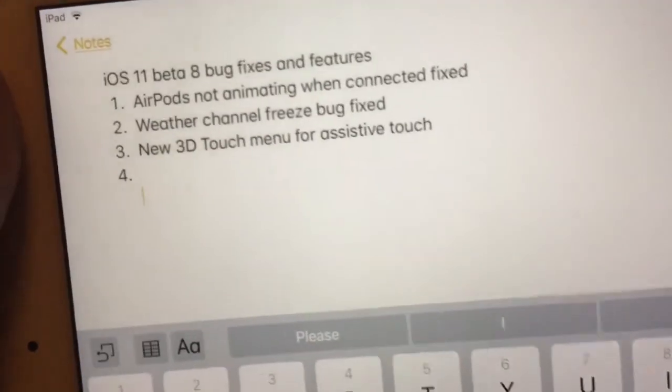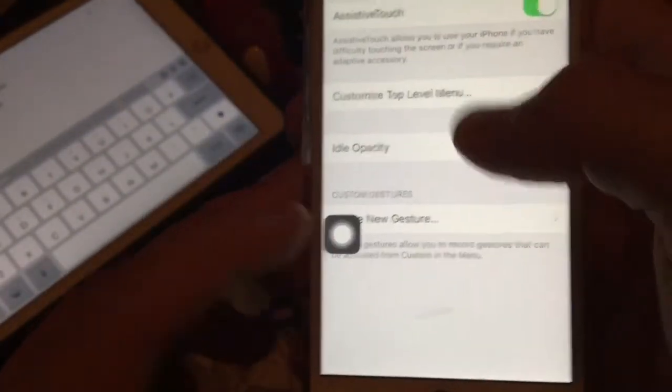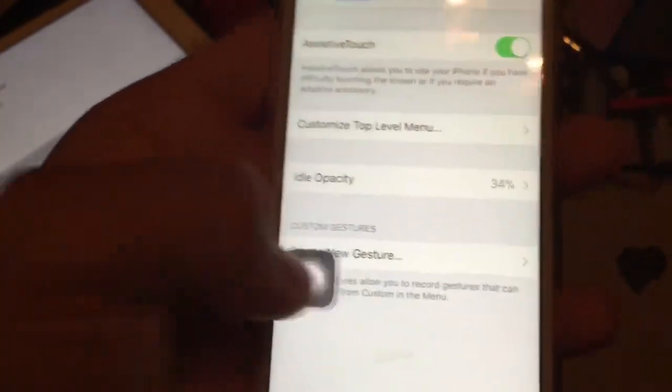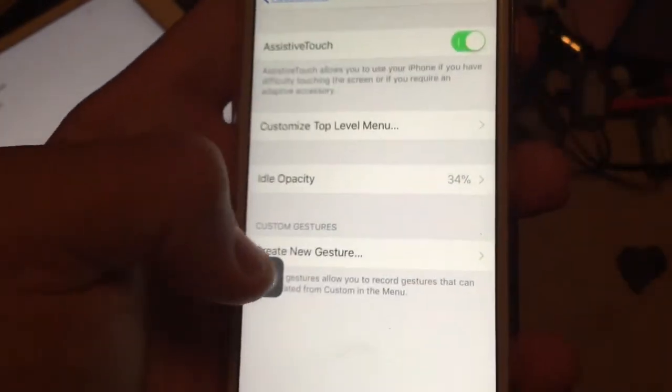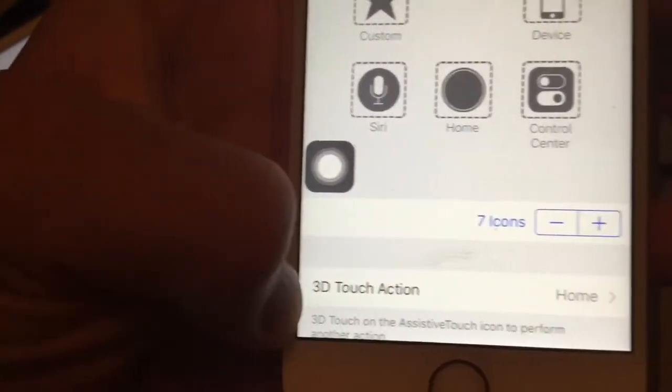The last one is a new 3D touch menu for Assistive Touch. Previously, when you 3D touch on the little circle for Assistive Touch, it would take you back to your home screen. But now when you go to Customize Top Level Menu, you'll get a new option to change which action this 3D touch can do.